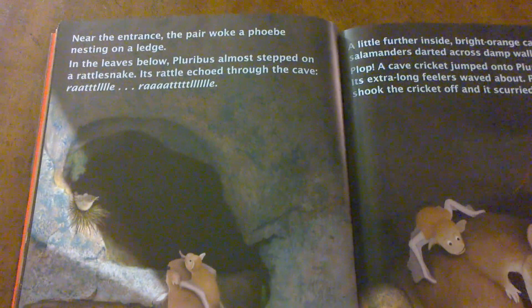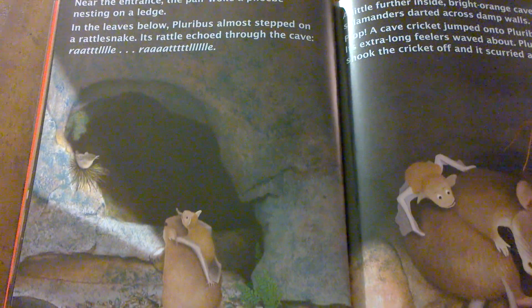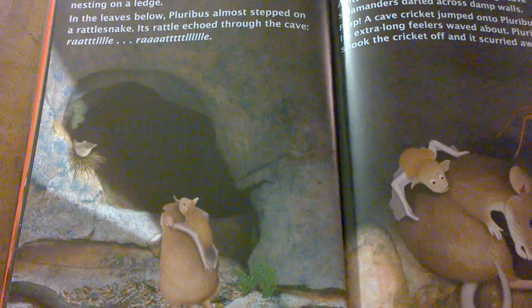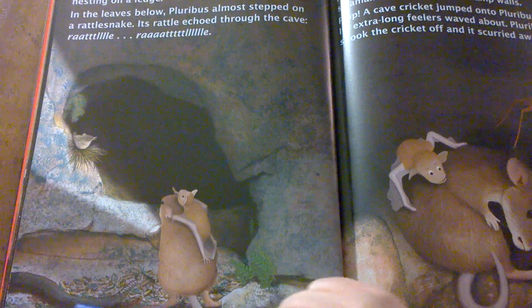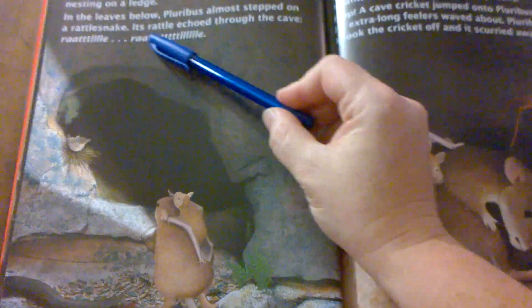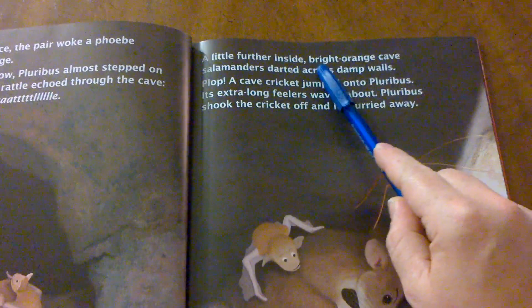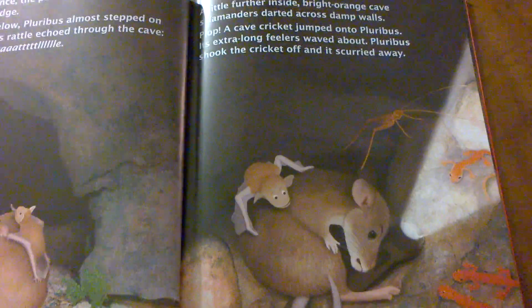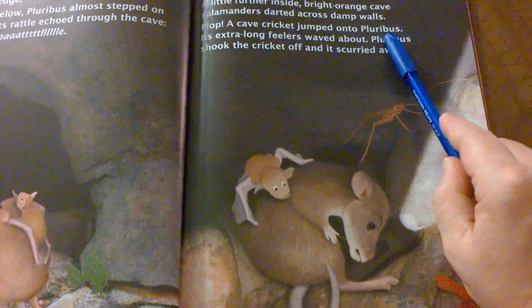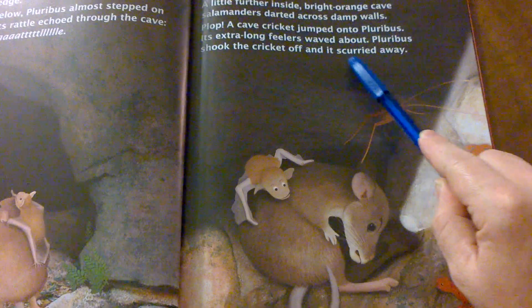Near the entrance, the pair woke a Phoebe nesting on a ledge. Do you remember what a Phoebe is? It's a kind of bird that lives near the entrance of a cave. In the leaves below, Plurbus almost stepped on a rattlesnake. Its rattle echoed through the cave. A little further inside, bright orange cave salamanders darted across damp walls. Plop! A cave cricket jumped onto Plurbus. Its extra long feelers waved about. Plurbus shook the cricket off and it scurried away.